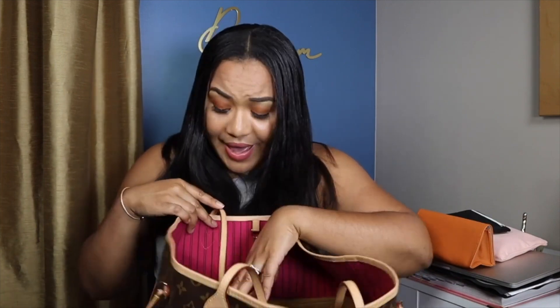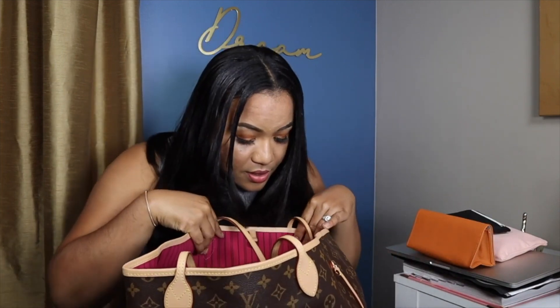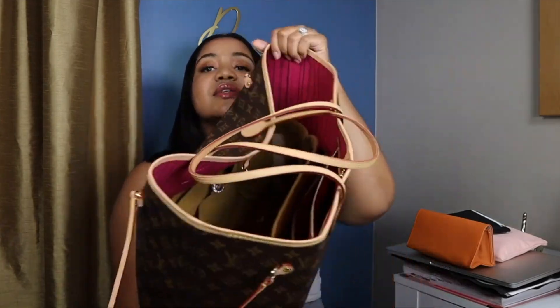That's pretty much it y'all. I have pins in here, lip gloss, more pins — and pretty much that's it. So the bag itself does hold a lot.